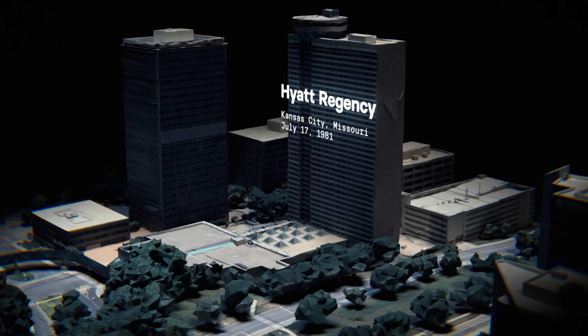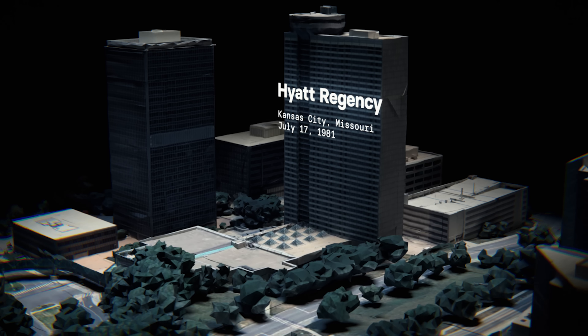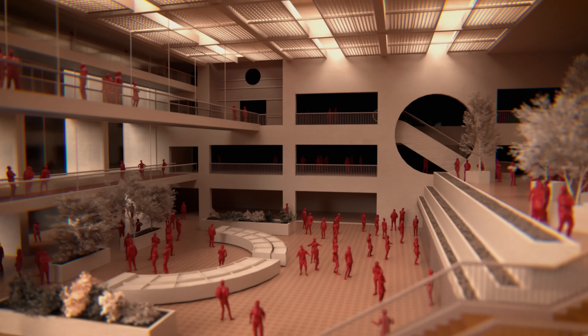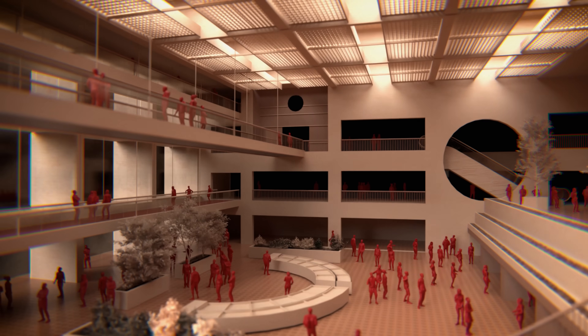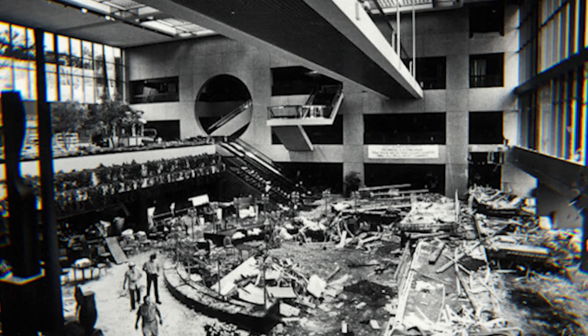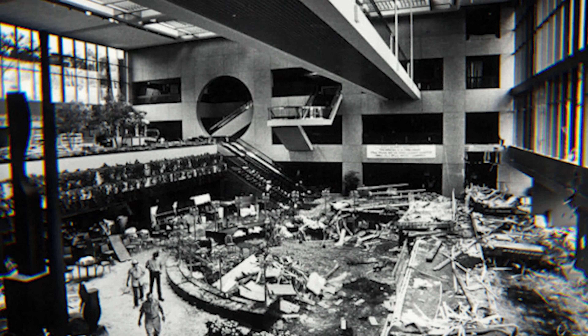In 1981, the deadliest building collapse in the United States at the time took place right here. More than 2,000 people filled this room for a group dance celebration, but only seconds into the dance, two suspended walkways broke away and crashed to the ground, killing 114 people and injuring 200 more.